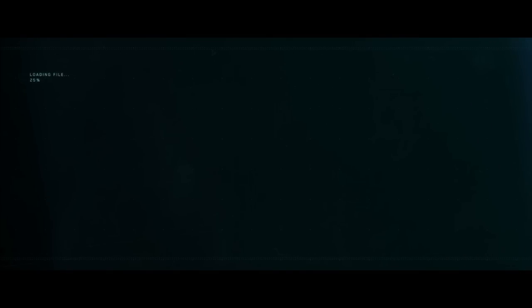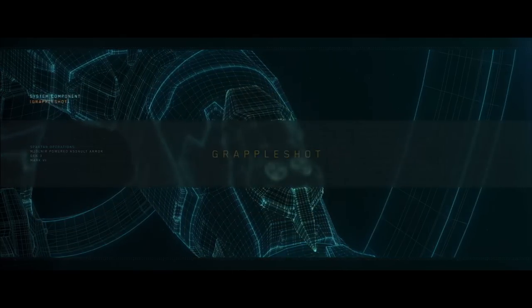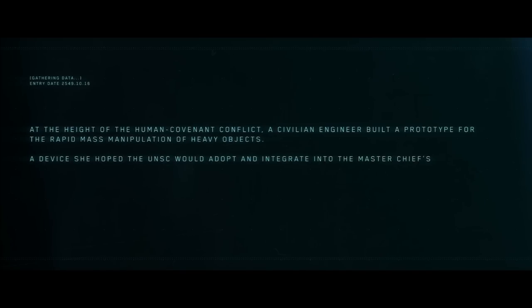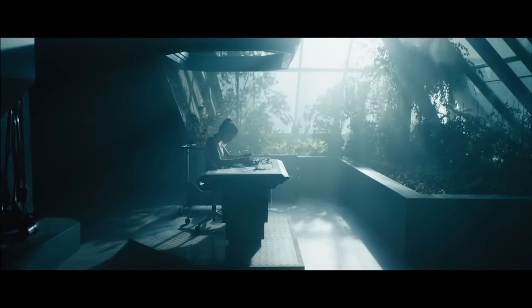The biggest news drop today was the reveal of the Project Magnus trailer, showcasing a backstory of how the grapple shot was created within Halo lore. I'm assuming we could have more of these for other bits of equipment in Halo Infinite as well. I was excited about this one because the grapple shot is my favorite piece of equipment — it's just a very quick little video showcasing the blood, sweat, and tears that went into developing it.